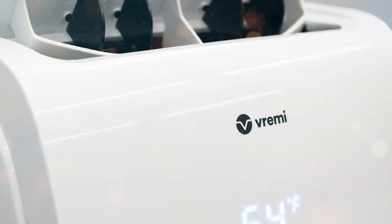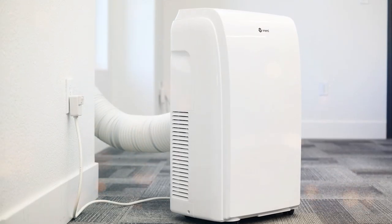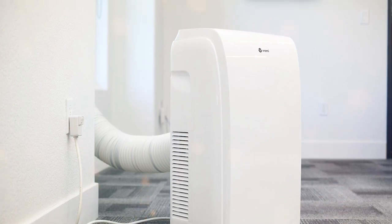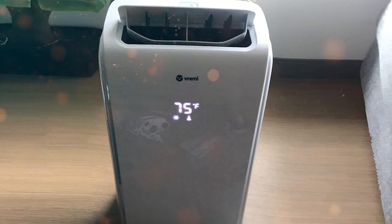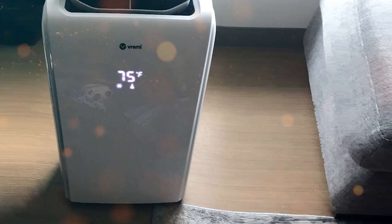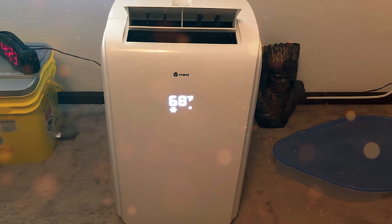With a 24-hour programmable timer, you can customize your cooling schedule to match your daily routine. The sleep mode reduces noise levels at night, ensuring you get a good night's sleep without disturbance. One of the standout features of the Vremi Air Conditioner is its washable and reusable filter — simply clean and reinstall, saving you both time and money. Installing the unit is a breeze with the included window kit, and the smooth-rolling caster wheels make it easy to move from room to room. The integrated handle adds to its portability.